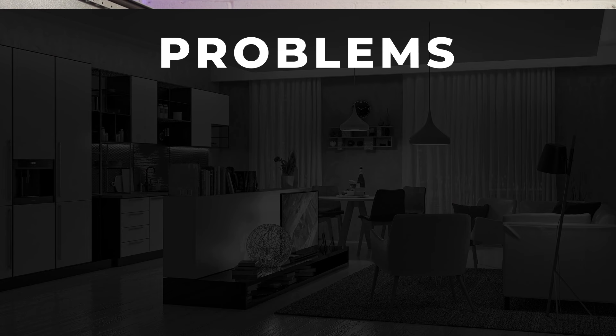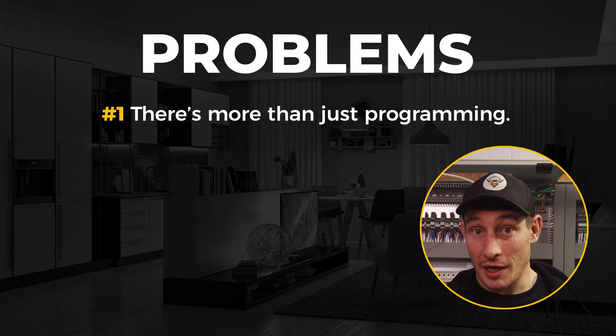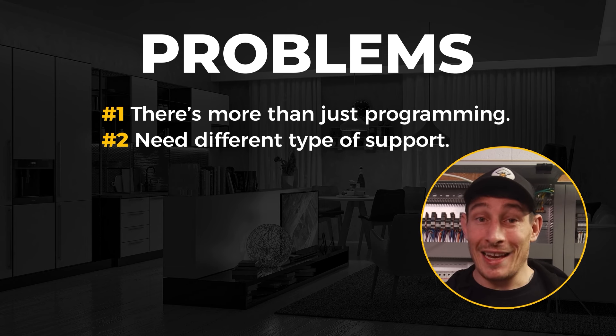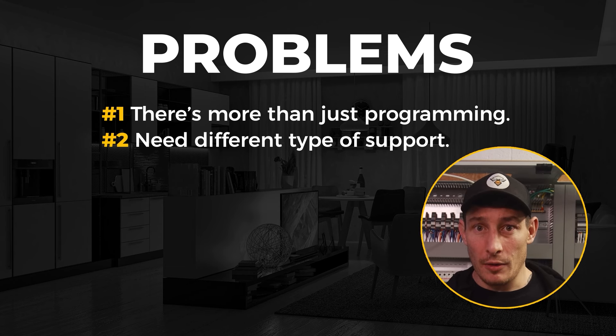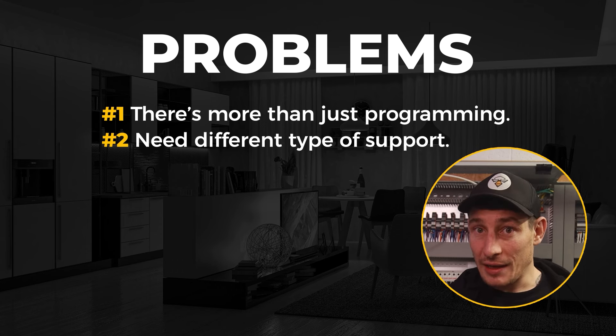The biggest problem I've seen in the industry is that manufacturer training — Loxone, KNX, Control4 — only focuses on the programming. That's understandable because they only have four days to teach you how to make their system work. But if you've just finished manufacturer training with little to no previous experience, what typically happens is you'll quickly realise there's a lot more that goes into delivering automation projects, and you'll struggle to find the right level of help and support, leaving you feeling lost and not knowing where to progress.